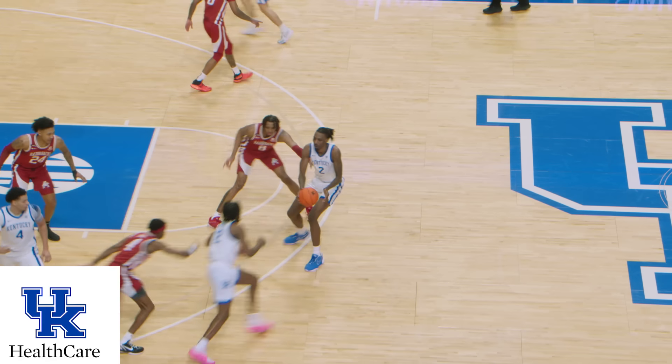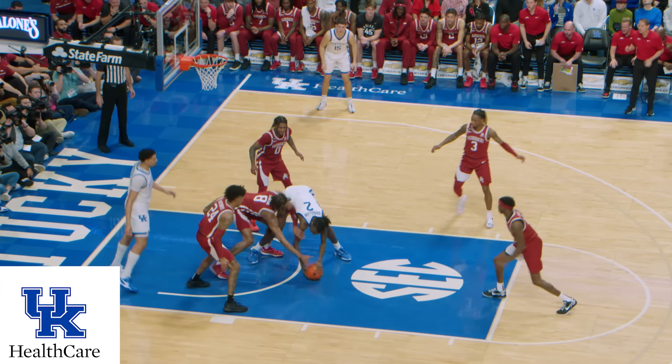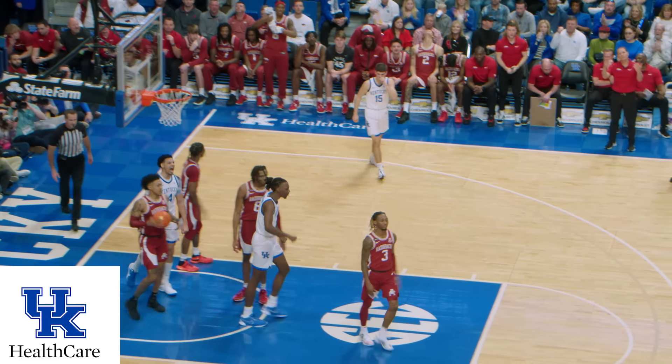Bradshaw back in the game at the five spot, dribbles left, hands it to Reeves. Reeves hooks it over his left shoulder to Mitchell, who drives along the left baseline, throws it to Bradshaw, juggles it, picks it up, puts it in, and got fouled!